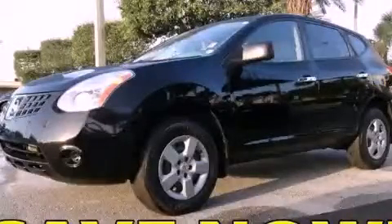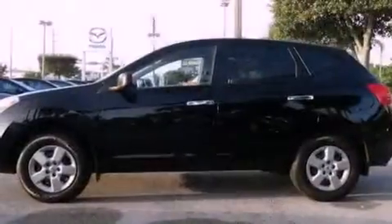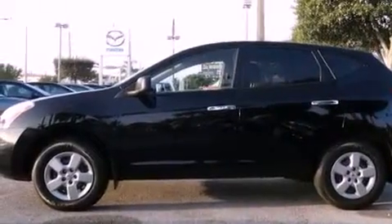This is a 2010 Nissan Rogue, a great blend of utility, comfort, and style. It has a four-cylinder engine and a continuous variable transmission.